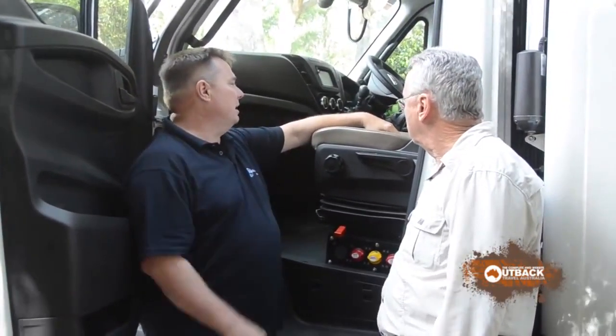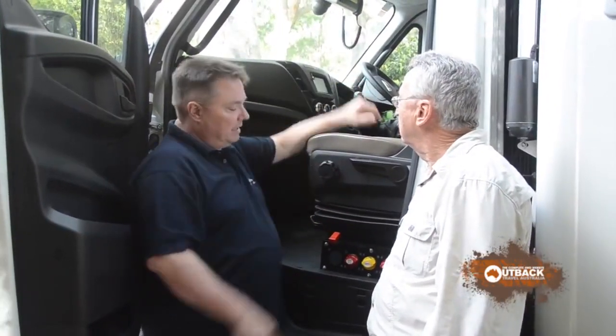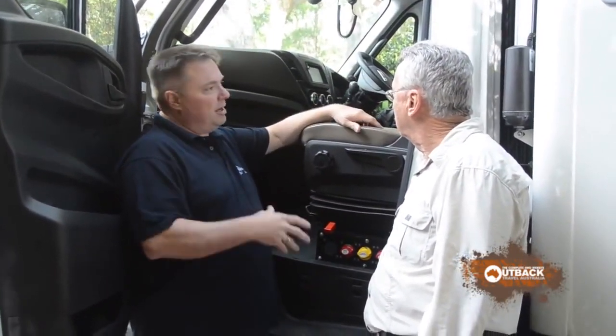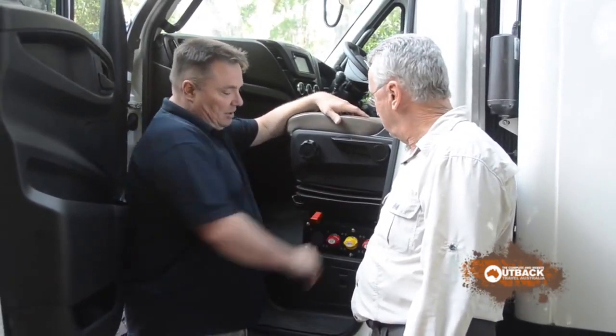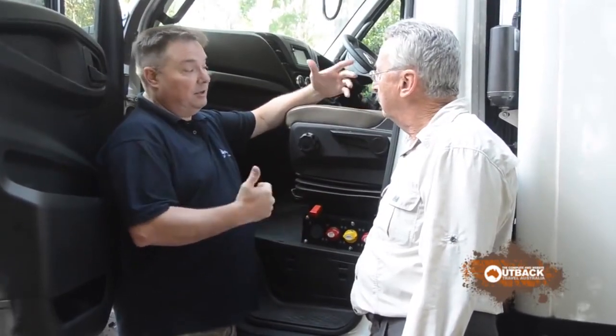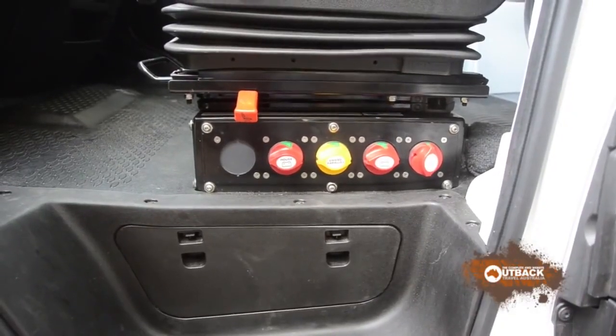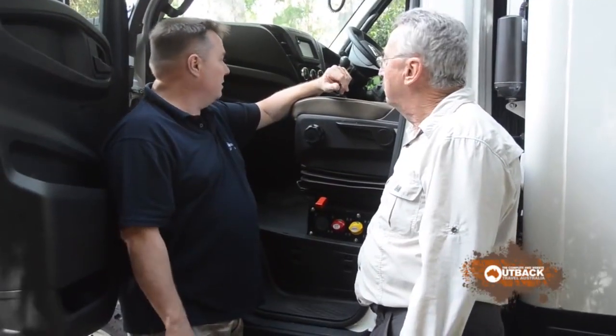We also lower them. We put swivels on them so that they swivel around and make a four-man dinette. Also by accessing this door here, all of your battery switches are hidden behind a locked door. So someone has to know the battery switches are there and then know how to operate it all. So it does give them another level of security for the vehicle.